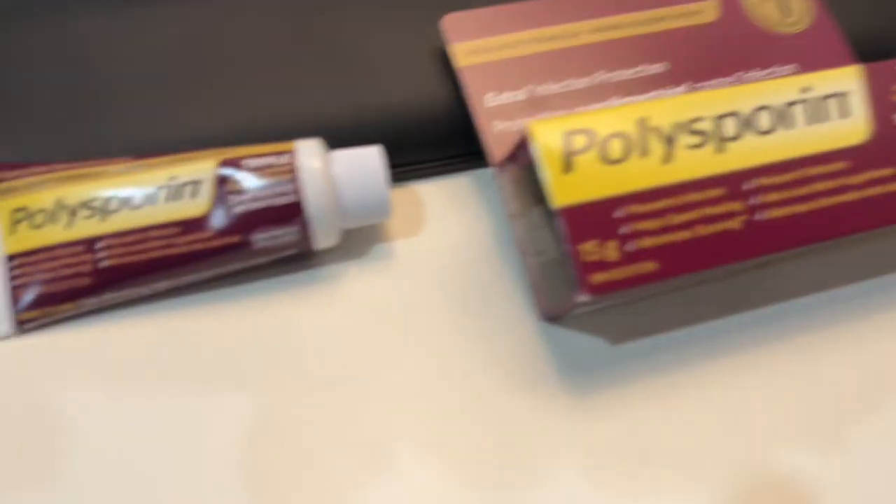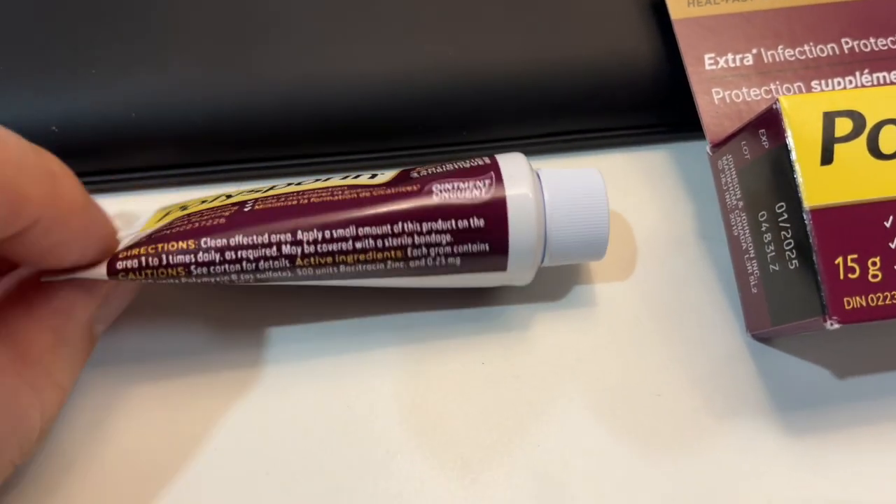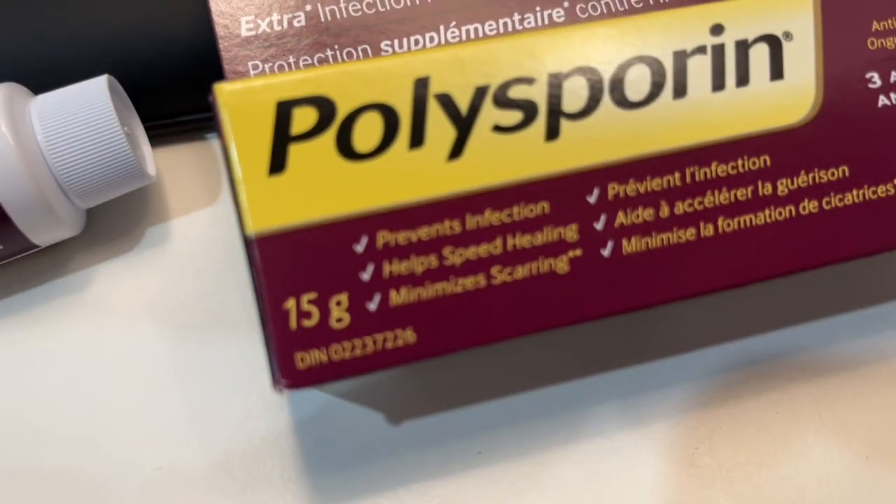Hi there, this is Victor. Welcome to my channel Vic5 Season 5. So this is Polysporin right over here, which happens to be — it's the 15 gram size.